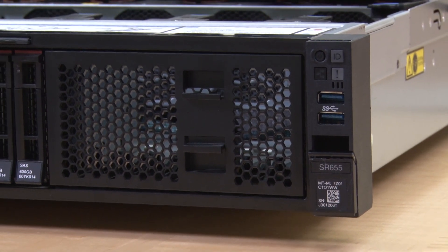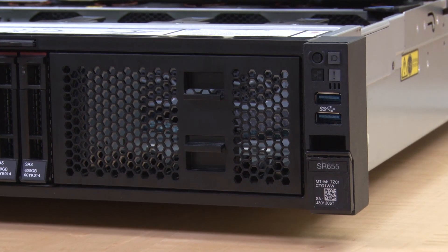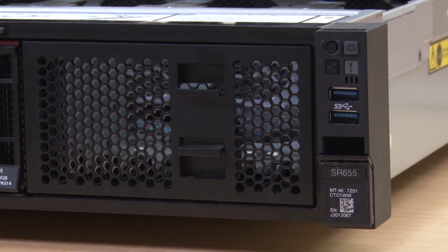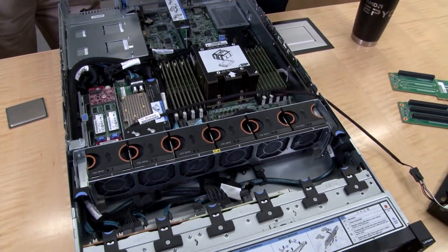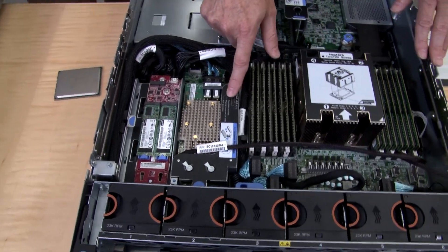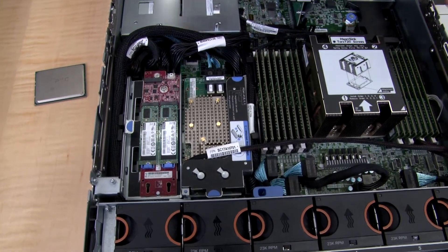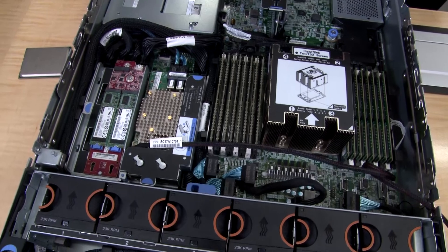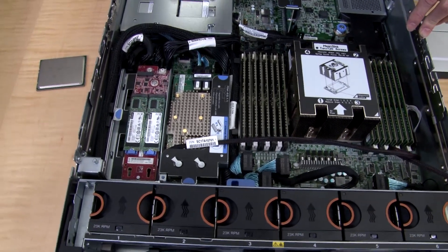On the front of the server, we have the usual operator panel. At the top there's the ID button and the power button, and there are also LEDs for ID, system error, and network activity. This section has a slot for the internal RAID adapter if you want one. There's also onboard SATA if you don't need a RAID card — up to 16 SATA ports.